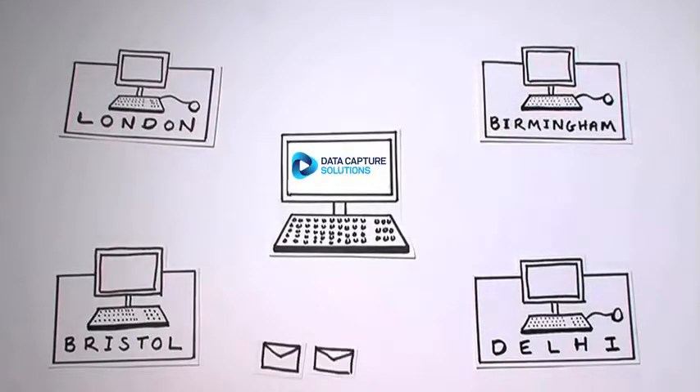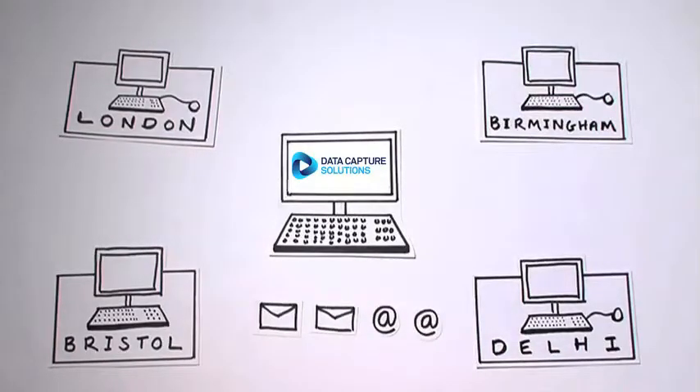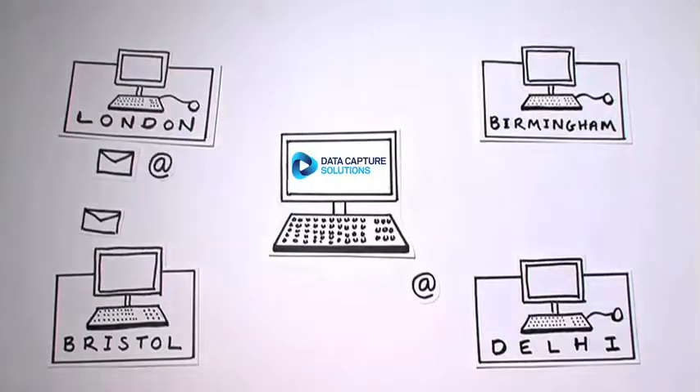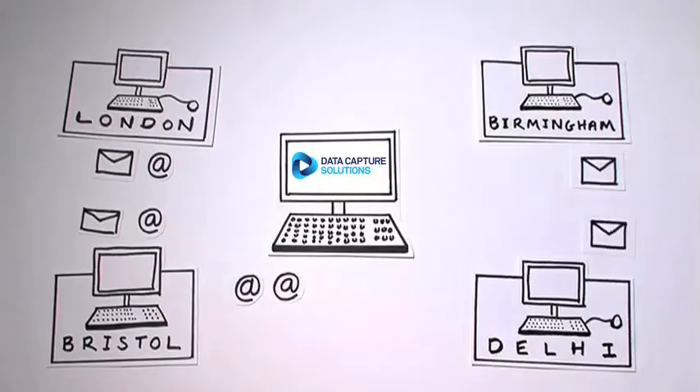Now, all mail is scanned on entry, meaning no hold-ups, no lost items, and no matter who is away or overloaded, items are still traceable and get processed. Everything is sent to the right person in no time at all, allowing them to get on with their jobs, improving efficiency tenfold.